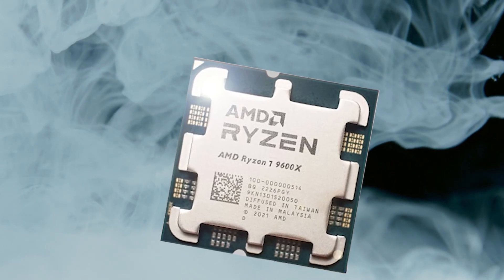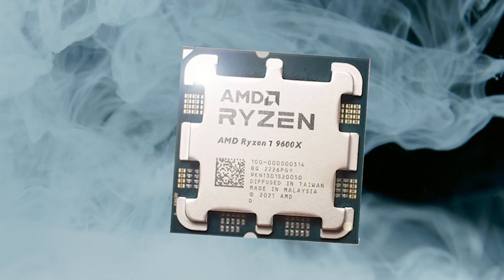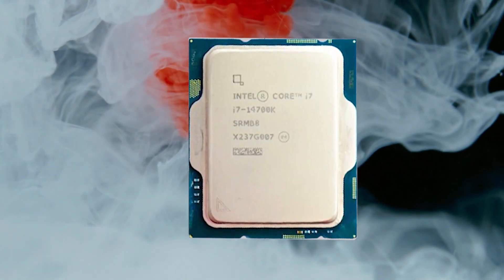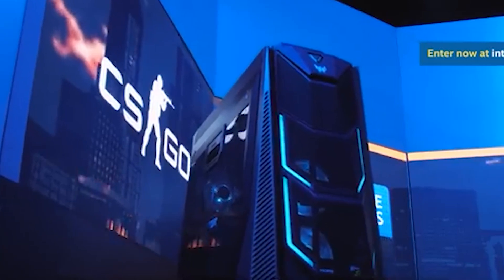In this video, we will compare the AMD Ryzen 7 9700X and the Intel Core i7-14700K to see which CPU comes out on top.